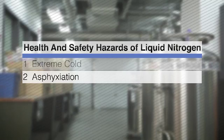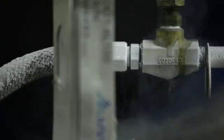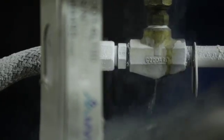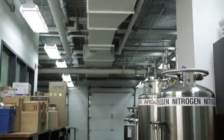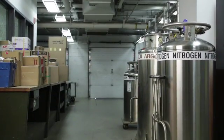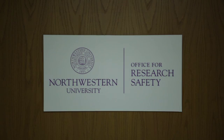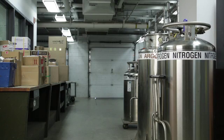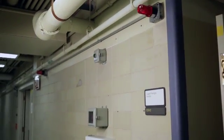The second hazard is asphyxiation. Large spills of liquid nitrogen can immediately displace oxygen, especially in poorly ventilated areas like cold rooms. Since nitrogen is odorless and invisible, fill and store nitrogen containers in well-ventilated areas. Contact your safety office to determine if a space where liquid nitrogen will be used or stored is well ventilated or may require oxygen depletion alarms.